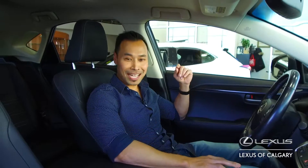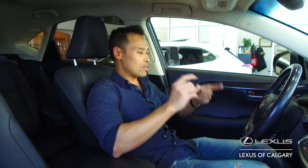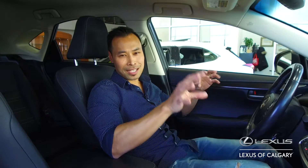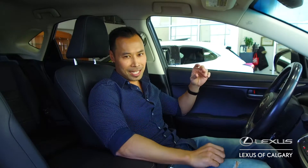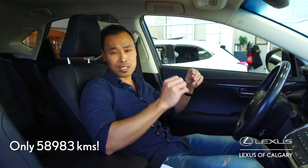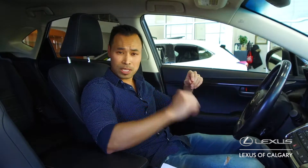I told you this 2015 NX200T was in great condition — it's such a great vehicle, whether you want city driving or drive to the mountains. It's great in the wintertime, it's got what you need because it's all-wheel drive. For a 2015, it has really, really low kilometers — it only has 58,983, which is extremely low for the year.